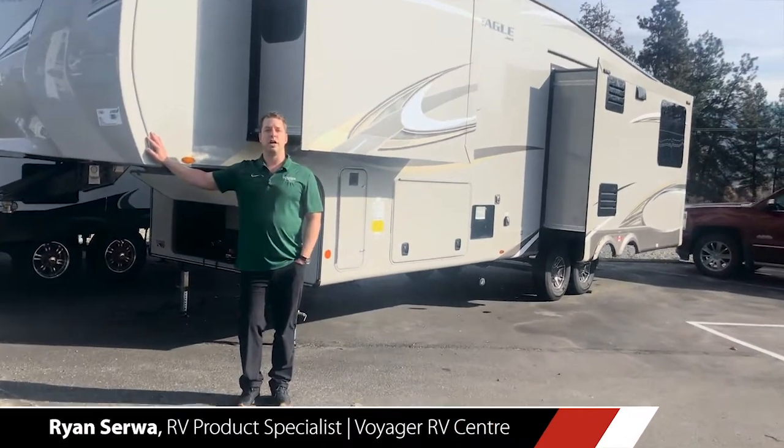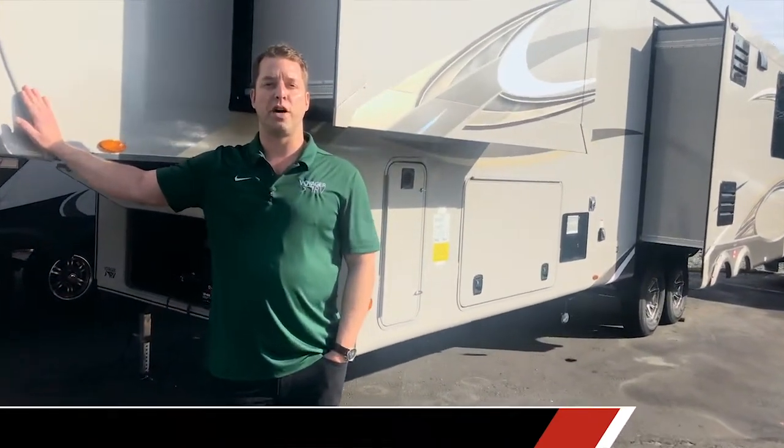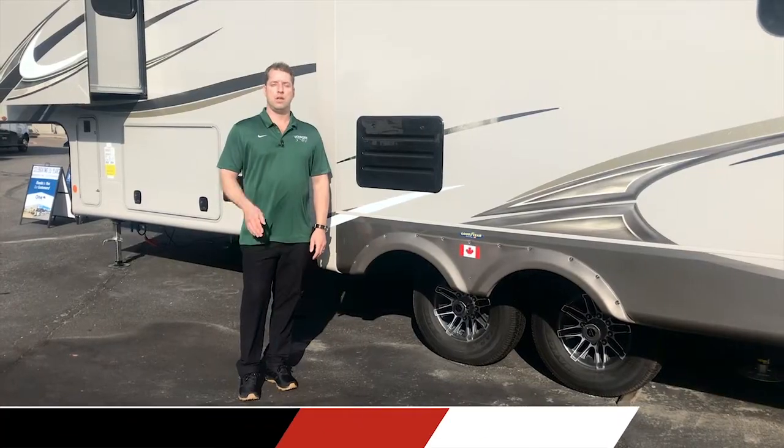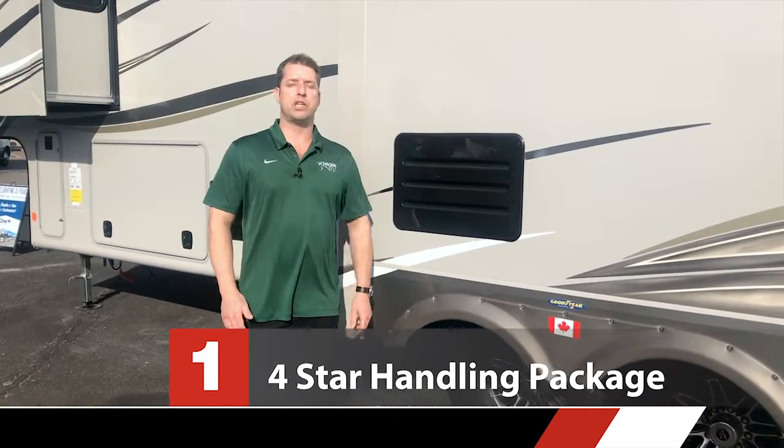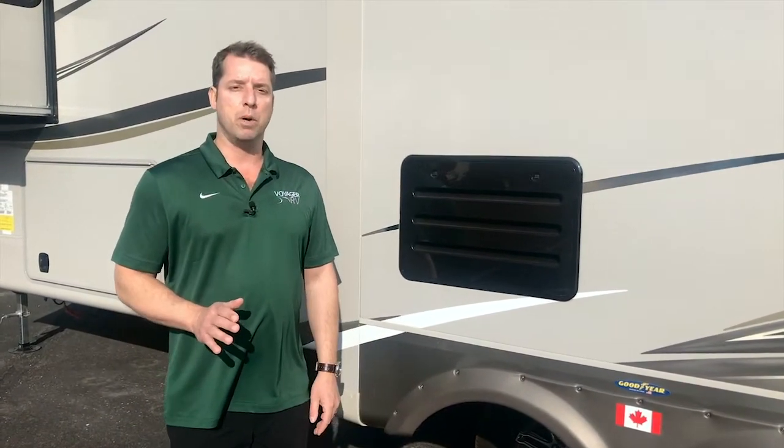Hi, I'm Ryan Sirwa with Voyage RV, and I want to take a minute to tell you about the top five features of the 2020 Jayco Eagle fifth wheel. Feature number one is the amazing four-star handling package, which consists mainly of the Dexter axles with never-adjust brakes and easy lube hubs.